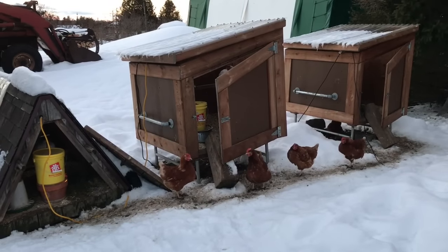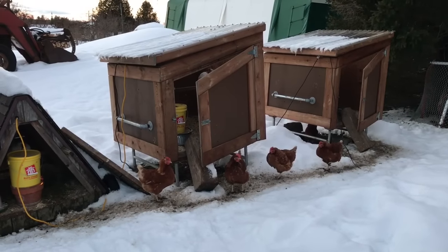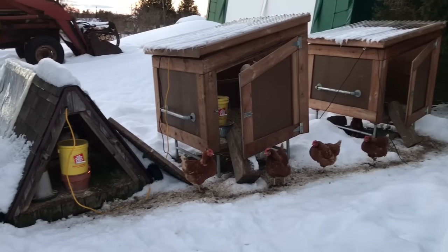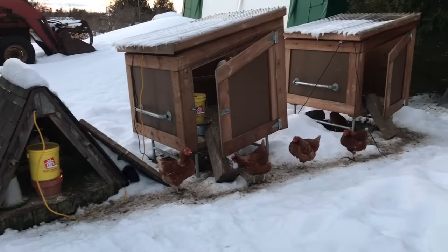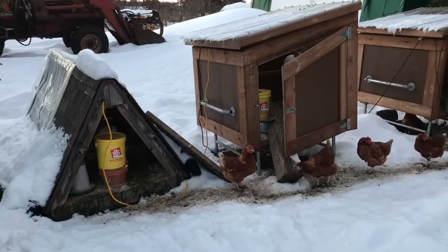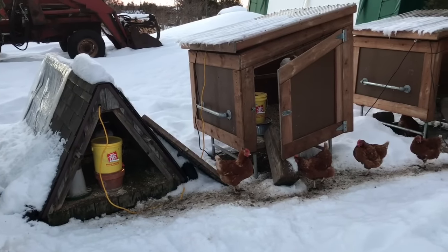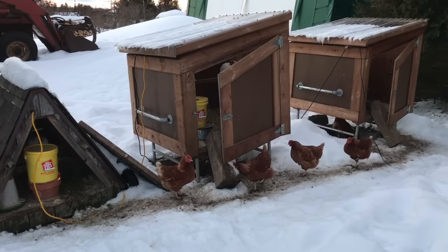This is our winter chicken accommodation. We move the chicken houses away from the fenced pasture that we normally keep them in during the summer, and bring them closer here, closer to power, so we can keep the water from freezing. But on a nice day like today, we'll open the doors so the chickens can come out.